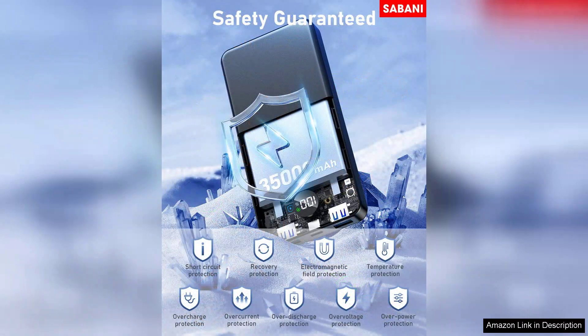Safety is another highlight of the Sabani Power Bank. It comes equipped with multiple protection features, including overcharge, short circuit, and surge protection, giving users peace of mind while charging their devices.